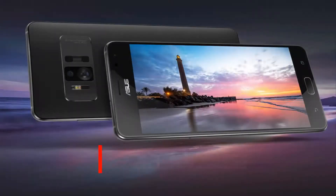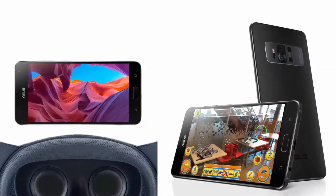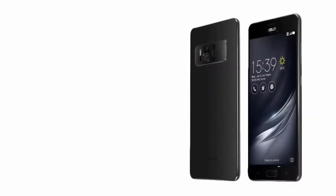The Zenfone AR is a true media monster. It features a 5.7-inch Super AMOLED screen with Gorilla Glass 4, which is excellent for enjoying movies and games. The smartphone offers up to 256GB of storage and is expandable up to 2TB using a microSD card.